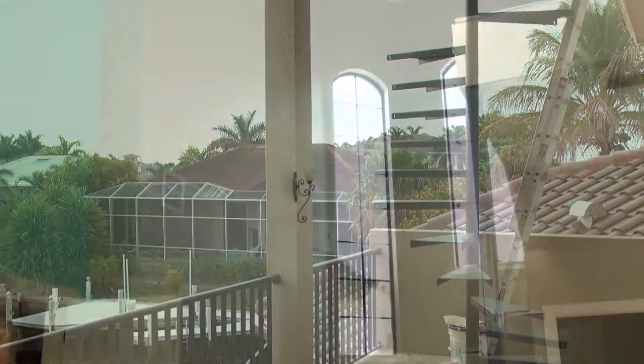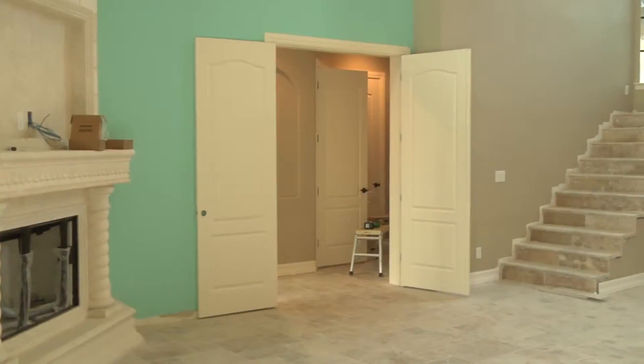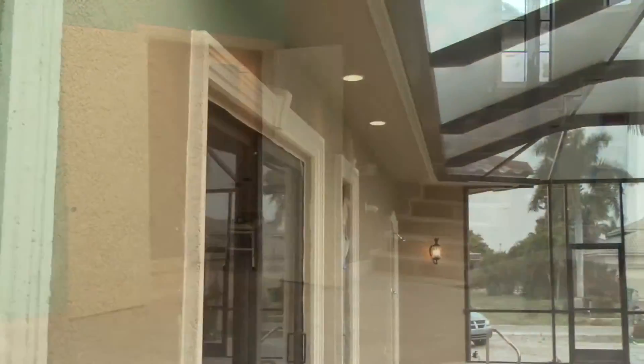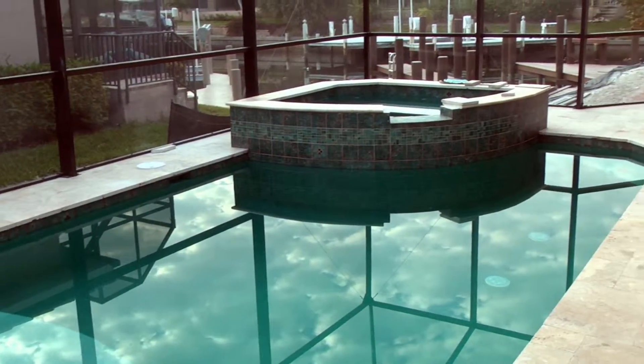Now how do you keep your clients so happy? Well, it all starts with the design process. They meet with my architect and my engineer. We design their home around their specifications and their needs, and we build to their specifications and needs — not mine, theirs. It's all about customer service.